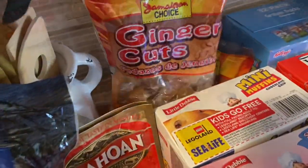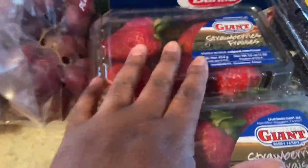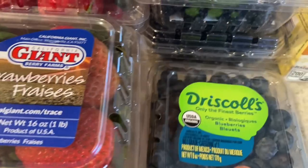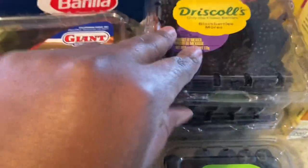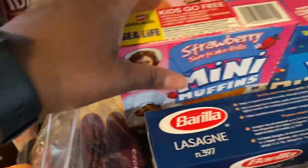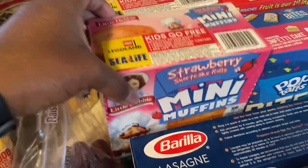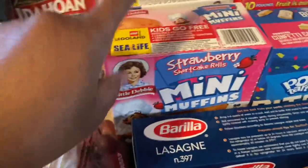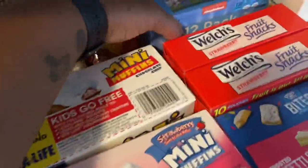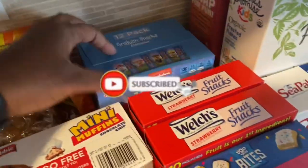Two packs of ginger cuts, some red seedless grapes, two containers of strawberries, a container of blueberries, two containers of blackberries, some lasagna noodles, and then I got these little muffins — London barely eats them but y'all be tearing these things up. So I got the strawberry shortcake rolls and the chocolate chip, these 12-pack Paw Patrol graham crackers, and some fruit snacks.